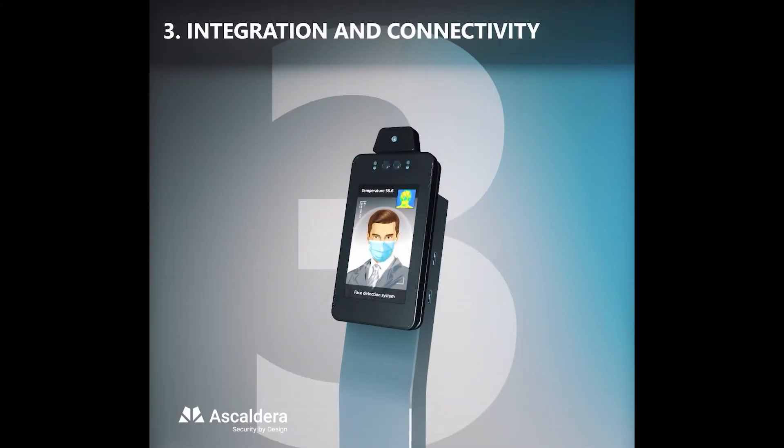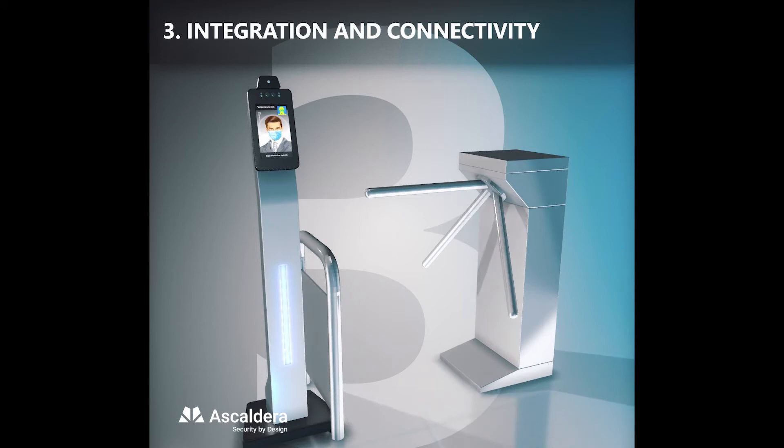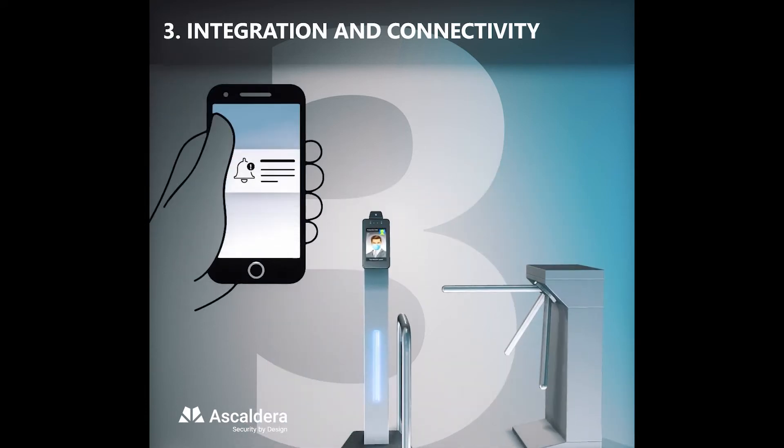ThermoScreen can be integrated with any entrance control system and sends alerts to relevant personnel via push notifications.